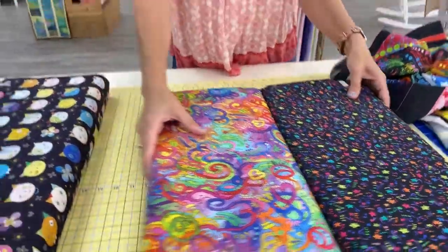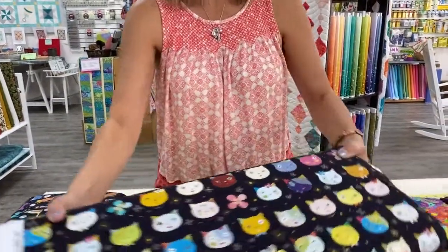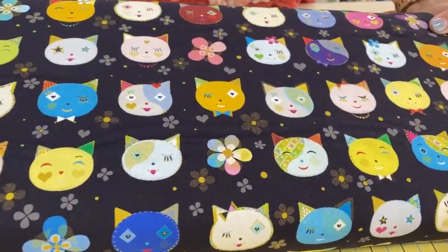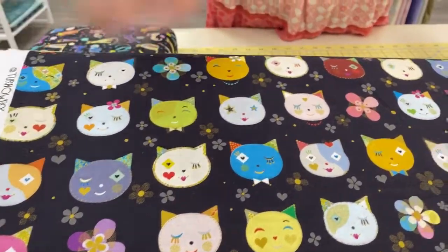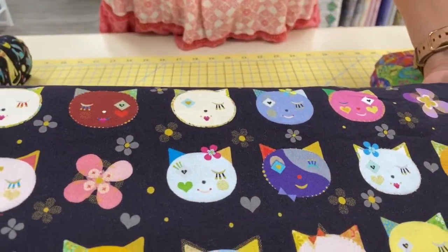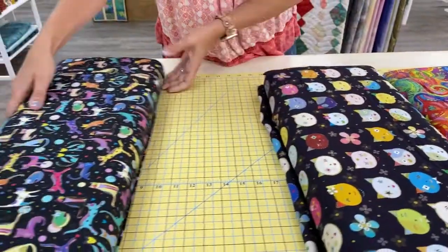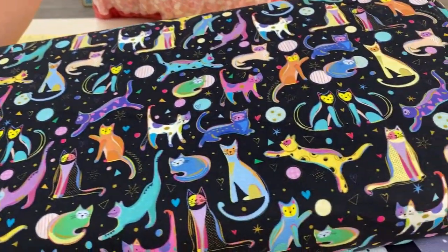And then we'll move on to our kitty cat fans. This collection is actually just called Kitty Cats, and there you see lots of kitty cats — they almost have a Japanese inspired look to them. I like the yin yang cat, that's fun. And then we also have this adorable print where you can see cats doing all the things that cats do.